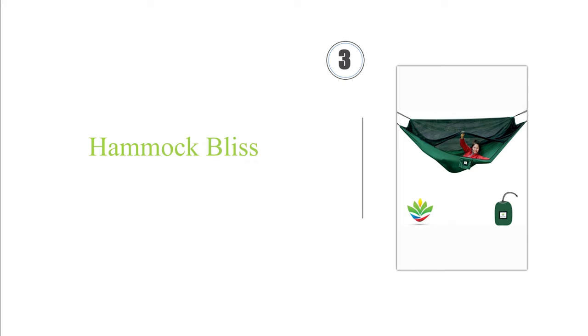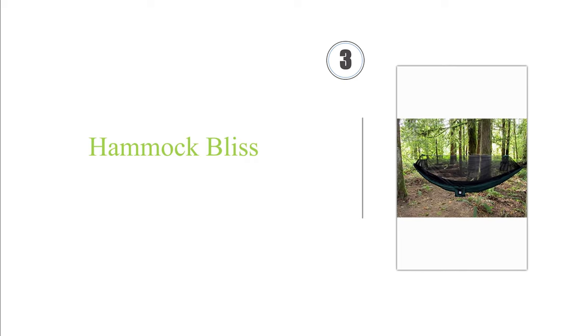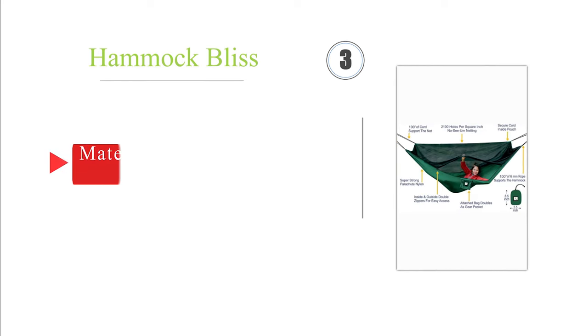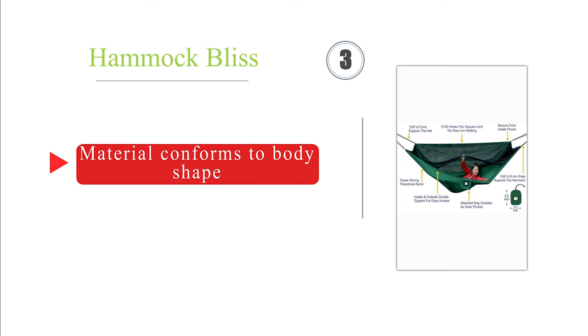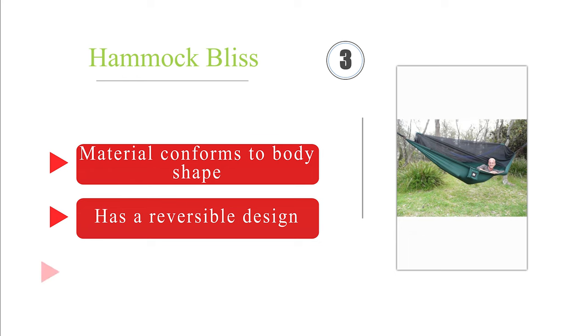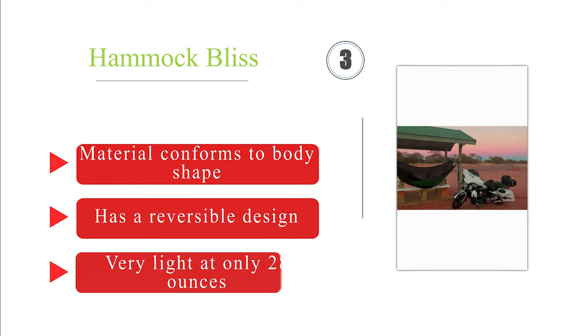Nearing the top of our list at number 3: banish sleepless nights on your outdoor adventures by taking along the Hammock Bliss No-See-Um No-More. The super-strong netting boasts an impressive 2,100 holes per square inch, creating a secure fortress against a wide range of insects, including fleas and gnats. The material conforms to body shape and it has a reversible design. It's very light at only 28 ounces.